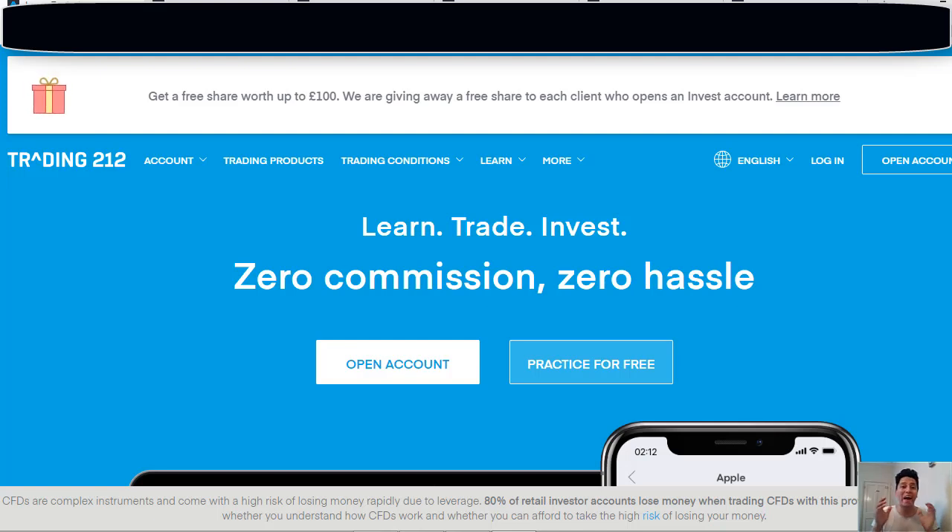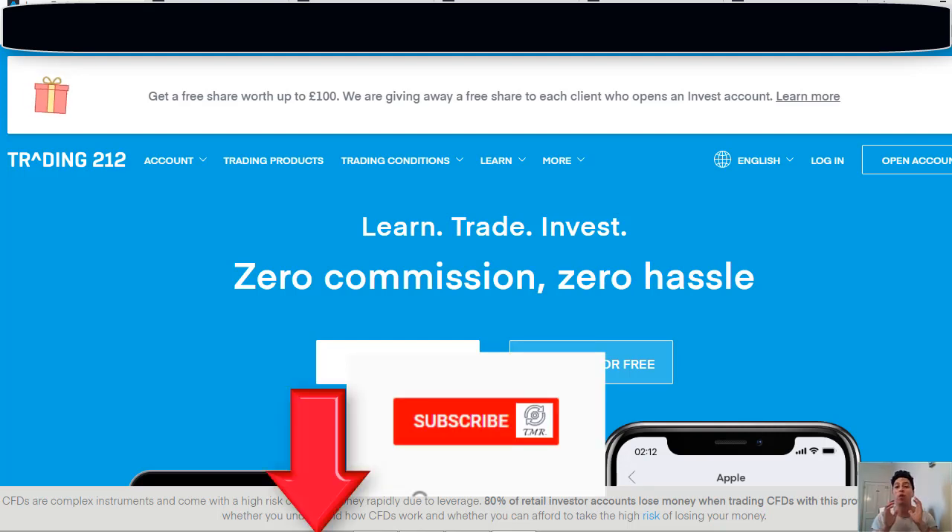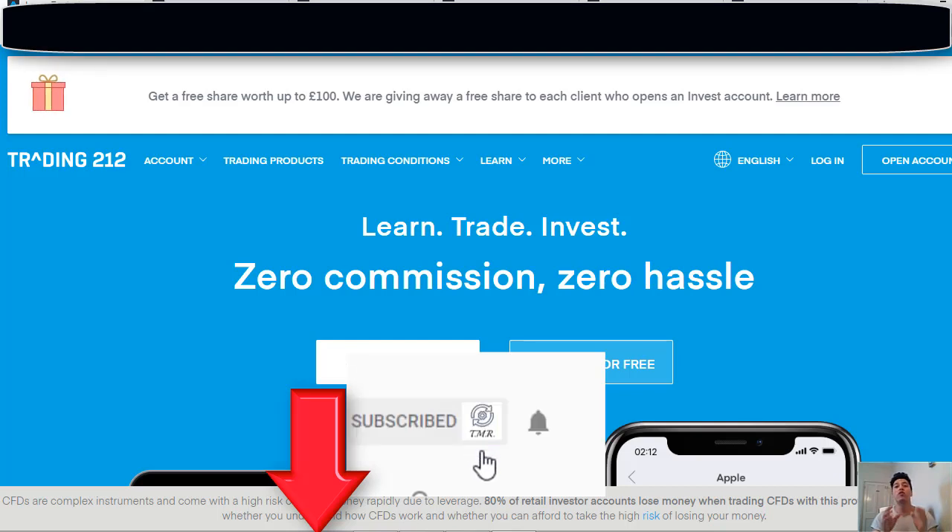What's up guys, this is Conrad from Trading and More Reviews. I hope you're having an excellent day and welcome back to our channel. Today we'll be talking about a trading platform called Trading 212 where you can get a free share worth up to 100 euros. In this channel you'll find updated information about passive income, marketing, and other related services with making money online. If you like our videos, don't forget to give us a like and subscribe. With no more intro, let's dive in.